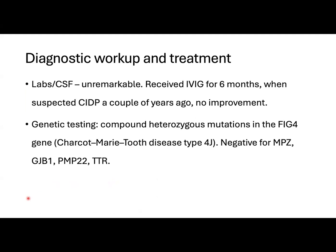A genetic test showed a compound heterozygous mutation in the FIG4 gene, confirming the diagnosis of CMT type 4J, which is an autosomal recessive, usually asymmetric neuropathy. The test was negative for other genes that can cause demyelinating neuropathies.